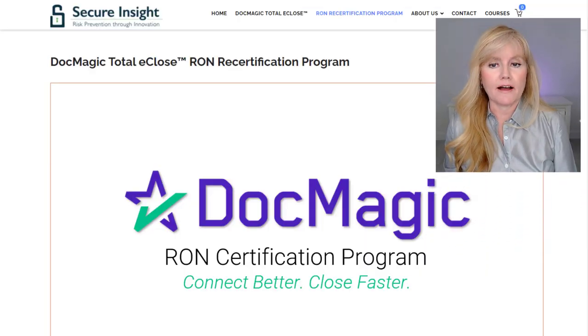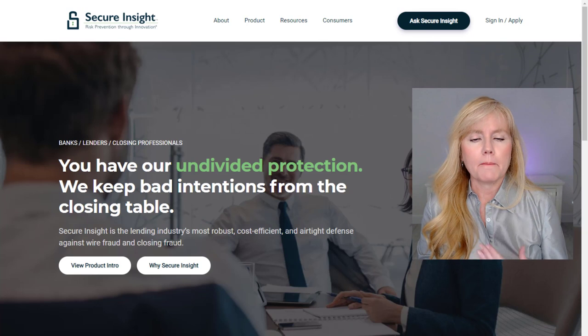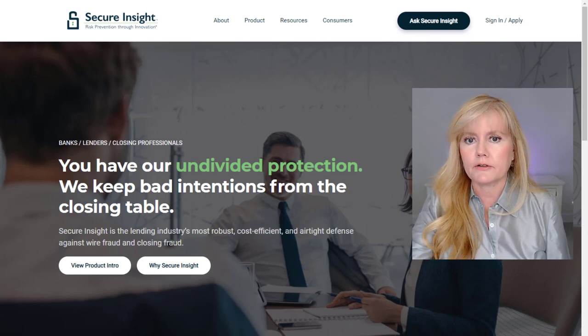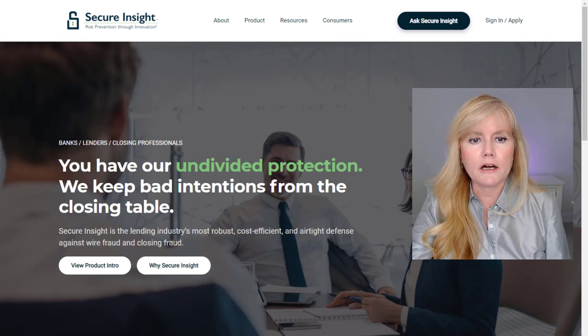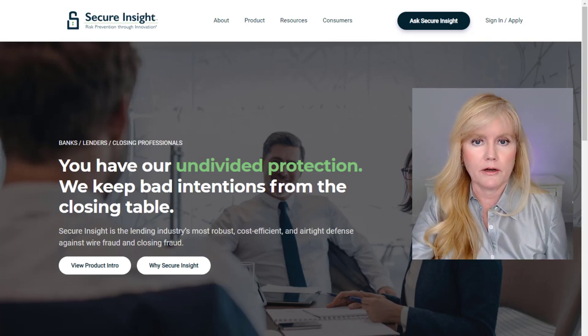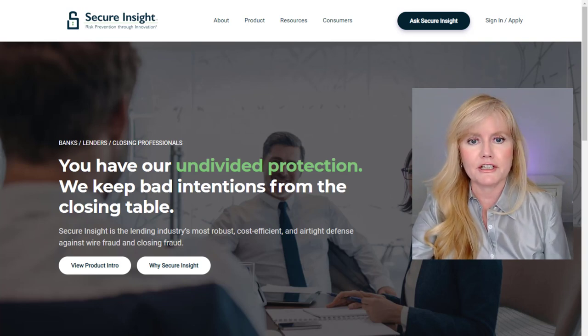So if you want to get qualified in DocMagic's database and their RON certification program, listen up. DocMagic partnered with Secure Insights to offer lenders access to remote online notaries to support online closings throughout the U.S. I received a letter in February from DocMagic inviting me to register with Secure Insights. They provided me with an awesome promo code to save $399 off of the registration fee for Secure Insights.